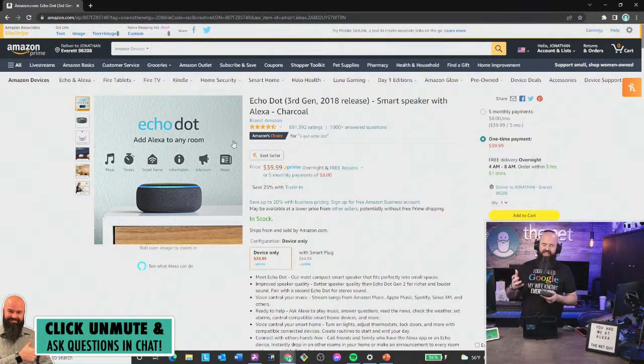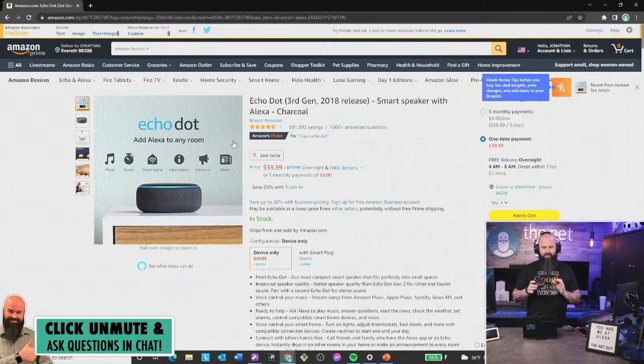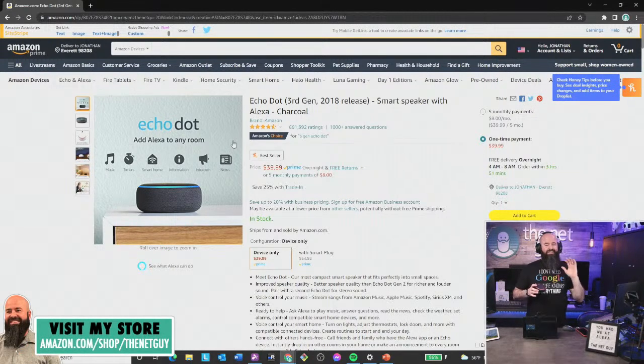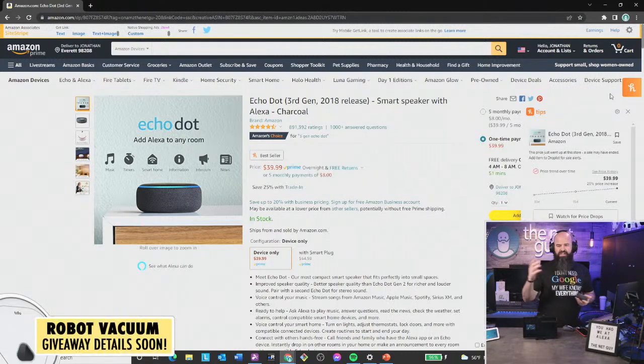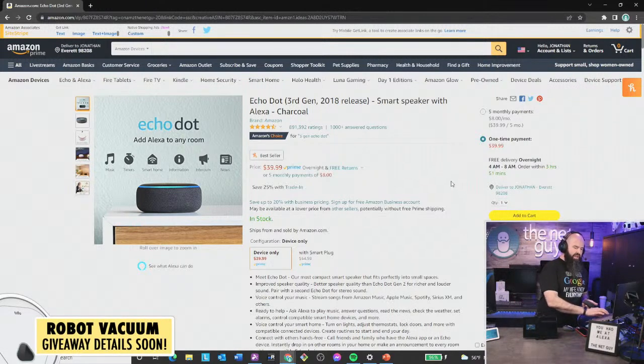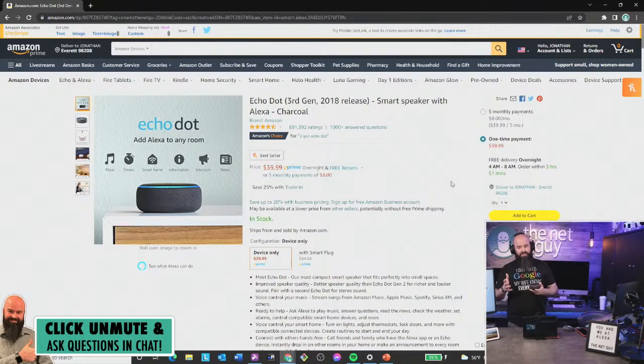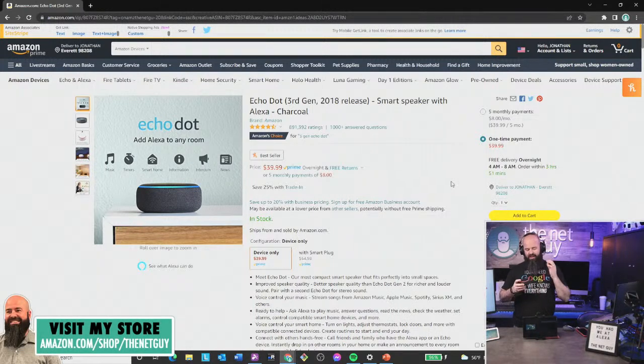Let's talk about the Echo Dot first. This is a 2018 release — Amazon rules state I have to have the product in hand. It's $39.99 right now. I watch the price religiously and I've given these as gifts constantly because I think they're so cool. We use it in this house for music, alarms, and to control our smart home. I almost never use the Wyze app anymore — we use the Echo Dot to run routines like locking the front door and turning the thermostat down.